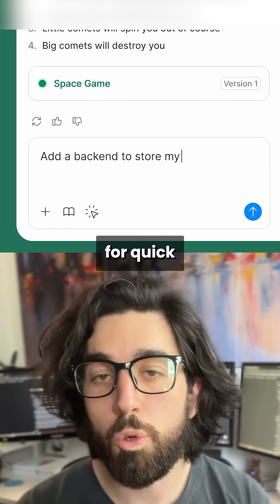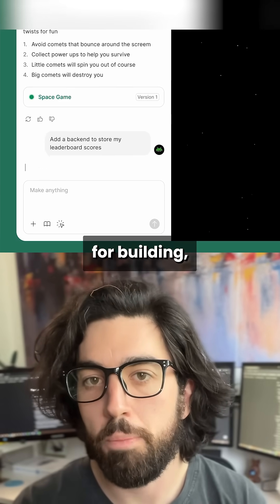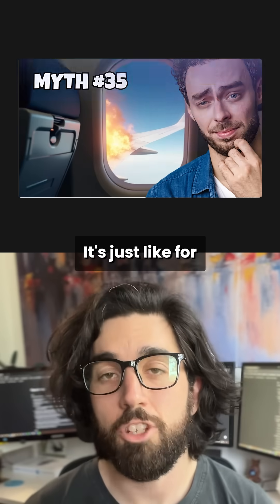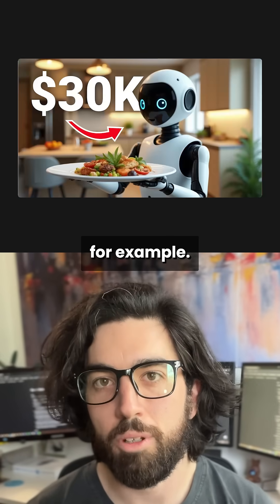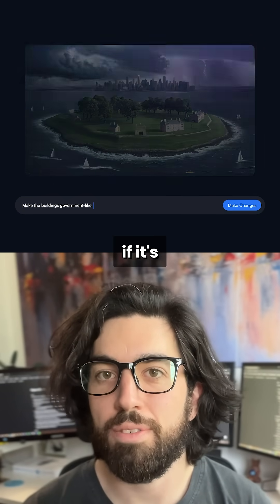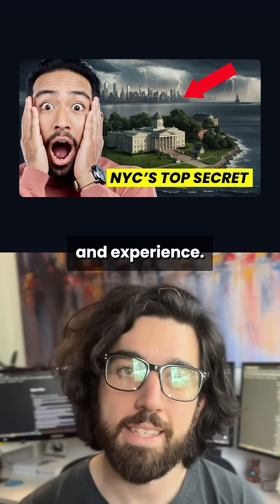So it's an amazing tool for quick prototyping and for making quick demos. But if you use it for building, you still need the expertise to ensure your product is viable. It's just like with YouTube thumbnails, for example — I can use image generators to make the thumbnail, but I still need to know if it's a good thumbnail or not. And that's pretty hard, but you only learn that with skills and experience.